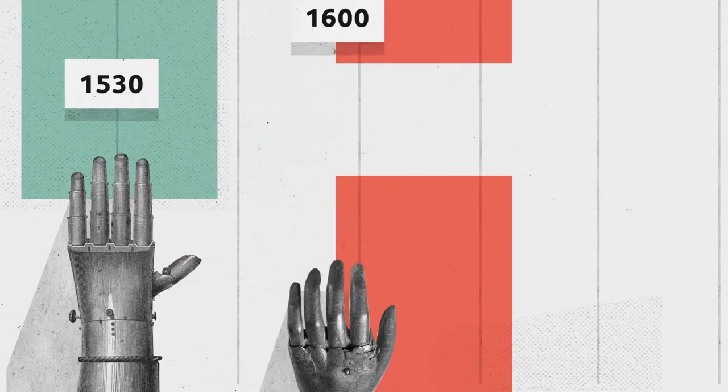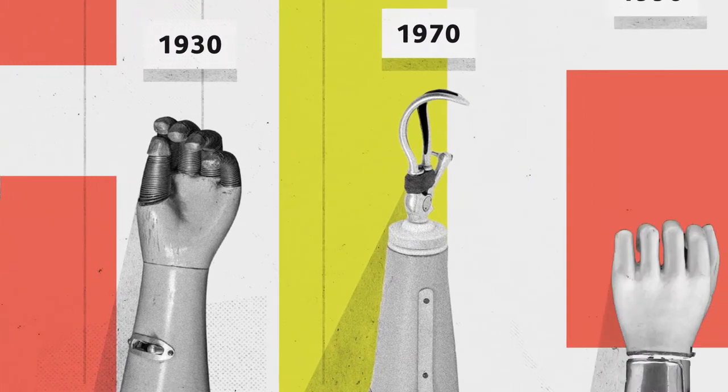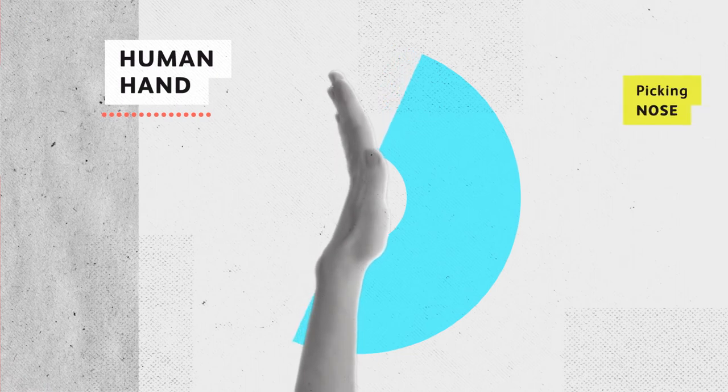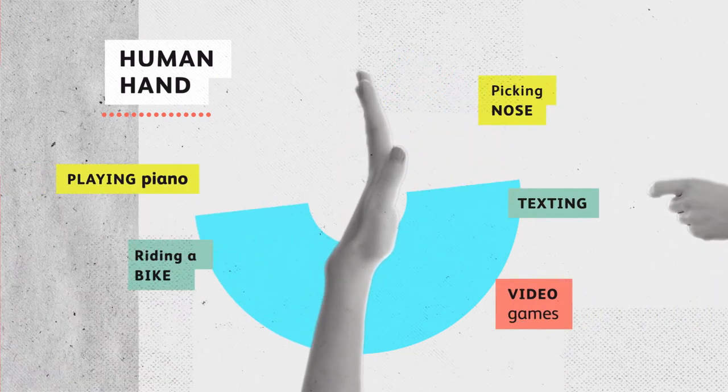Scientists have been making prosthetic limbs for years, but until now they've been pretty limited in movement and control. You see, the human hand is one of the most complex parts of our bodies, with a huge range of skills.